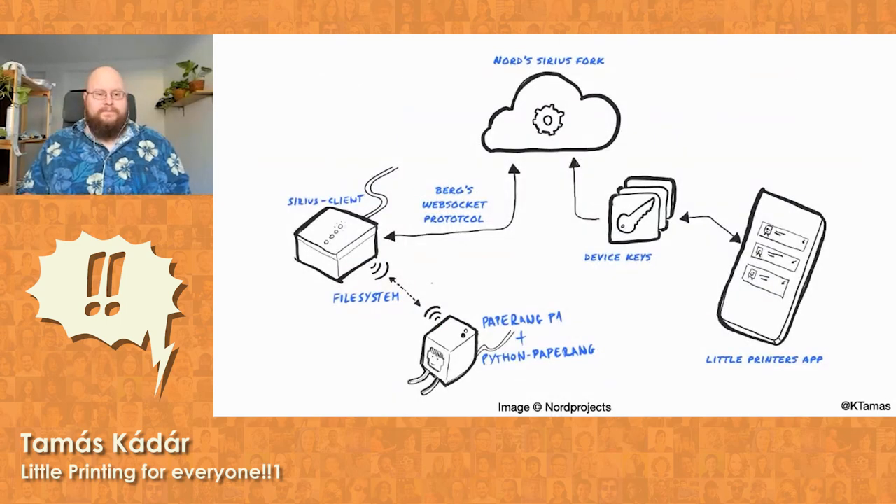And so can you. On this slide you can see a diagram of how everything connects to each other. Nord Projects has a Sirius server running that anyone can connect to, or you can even spin up your own. Josh's Sirius Client library connects to it, pretending to be a Berg Cloud Bridge with a Little Printer connected to it. That project communicates via the file system with the Python Peripage library, because Sirius simply sends a pixel-perfect image to the client for printing that one can just dump into a folder that's being watched and then printed. One of the advantages of this specific Peripage model is that it uses the same size and resolution as the original Little Printer.